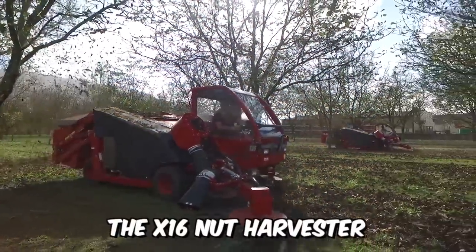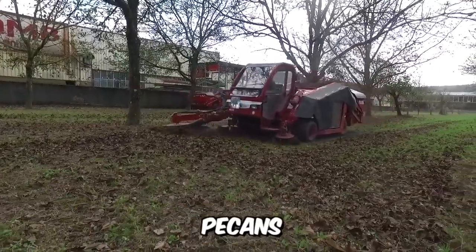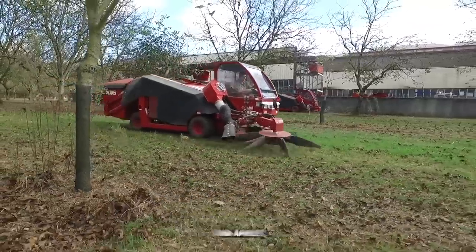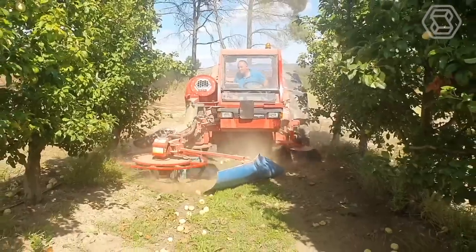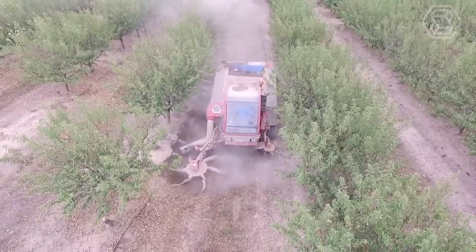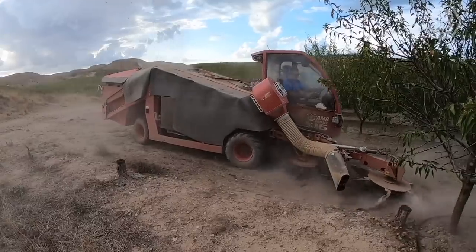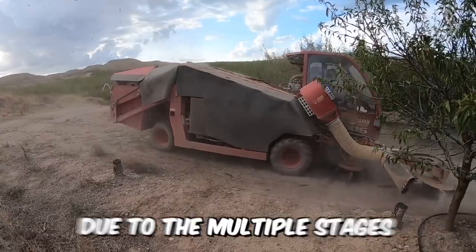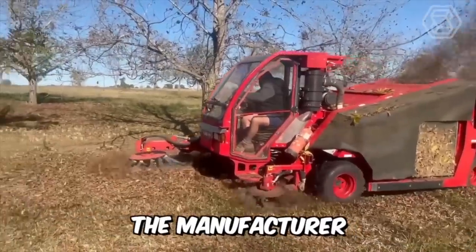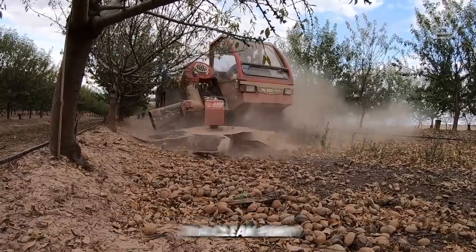The X16 Nut Harvester is the benchmark for harvesting walnuts, hazelnuts, pecans, almonds, chestnuts, macadamia, and apples. The machine is popular all over the world — firstly because the X16 is equipped with the latest generation engine and is characterized by high harvesting performance. Due to multiple stages of cleaning carried out in the process, the manufacturer has managed to achieve that the fruit enters the hopper in a clean form. Practical!